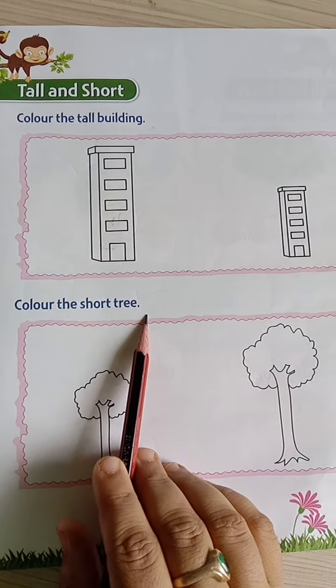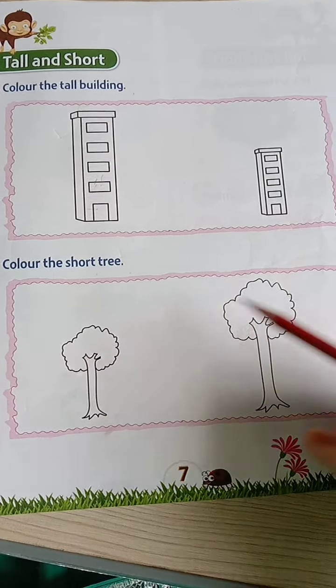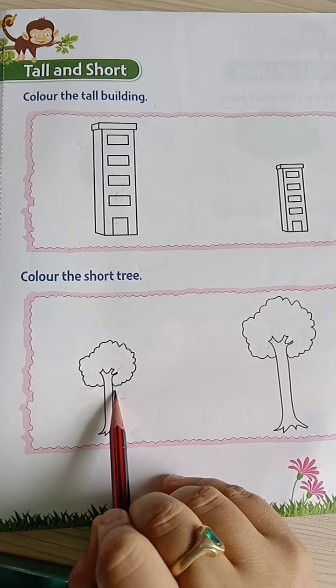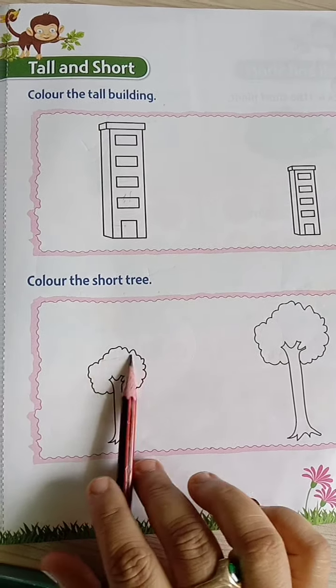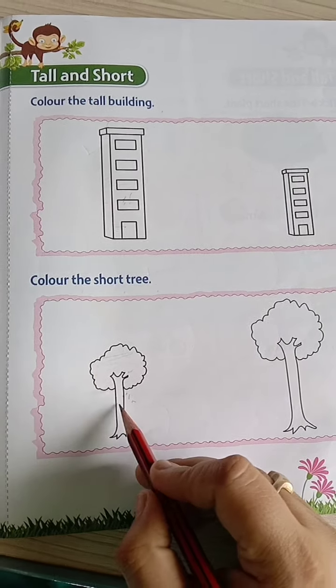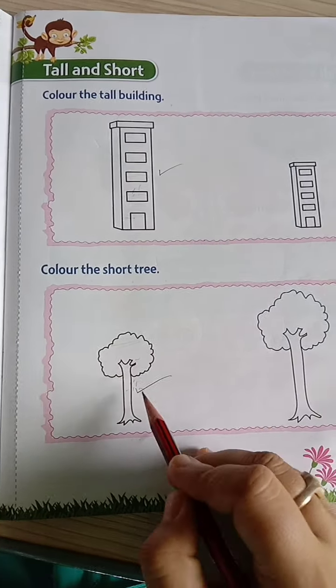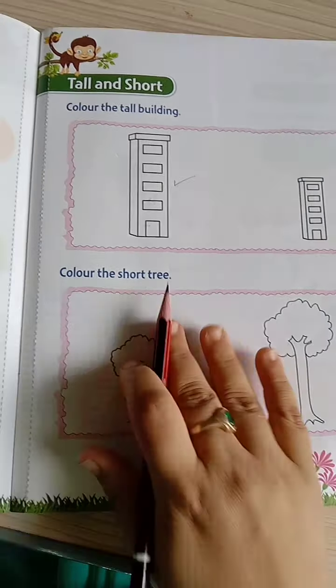Color the short tree. These two trees are there — one is tall and another one is short. This is the short tree. You have to color only this tree. This tree and this building: the tall building and the short tree, you have to color. That is page number 7.